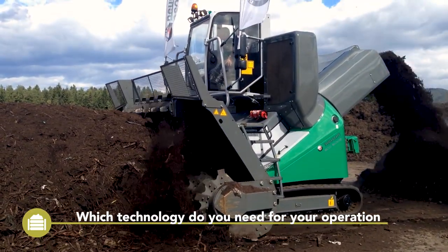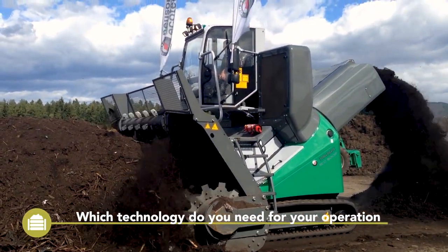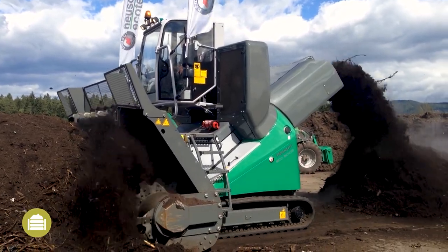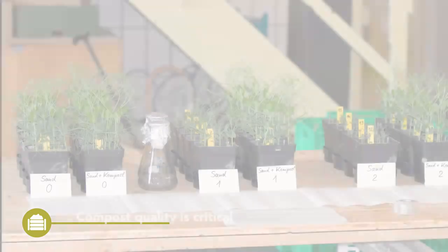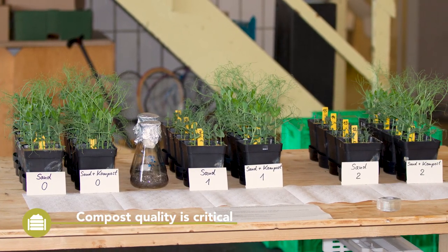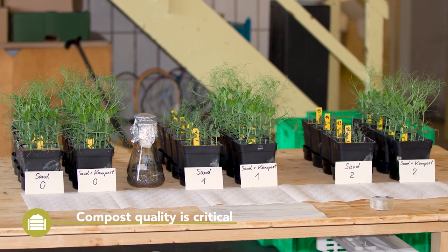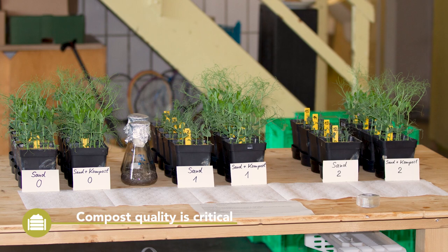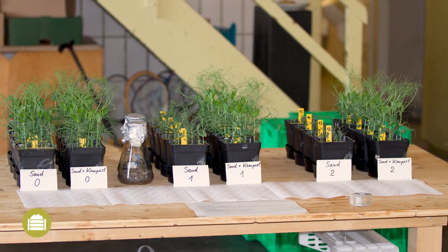Most composting technology can be easily shared by multiple farmers, rented, or the work can be done by contractors. Besides focusing on optimising the production of the material, it is also important to monitor the quality of the material produced. We have prepared a Best for Soil video on this topic as well.